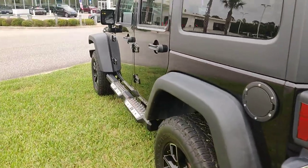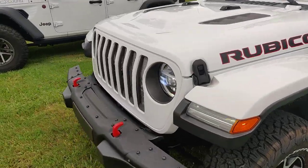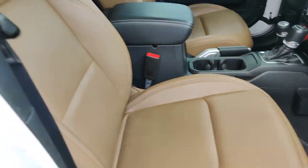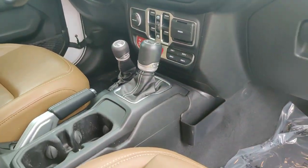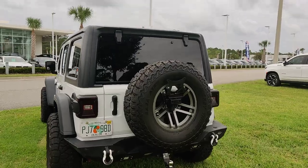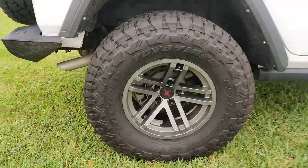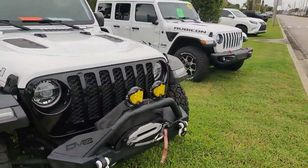This white Jeep Wrangler from 2020, and this 2021 Jeep Wrangler with the power hitch.